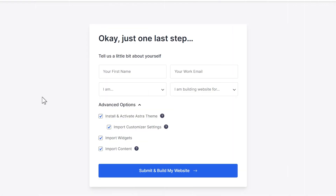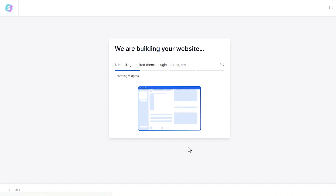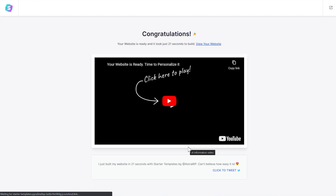On the next step, if you want to help us build better templates and products for you, you can optionally fill in some information and click the next button to start building your website. And in a matter of minutes, Starter Templates will create the pages, install all the required plugins and build your website exactly how you customize it. And that's it! Your customized website is now ready. And now you can personalize it even further by using the power of the Astra theme.